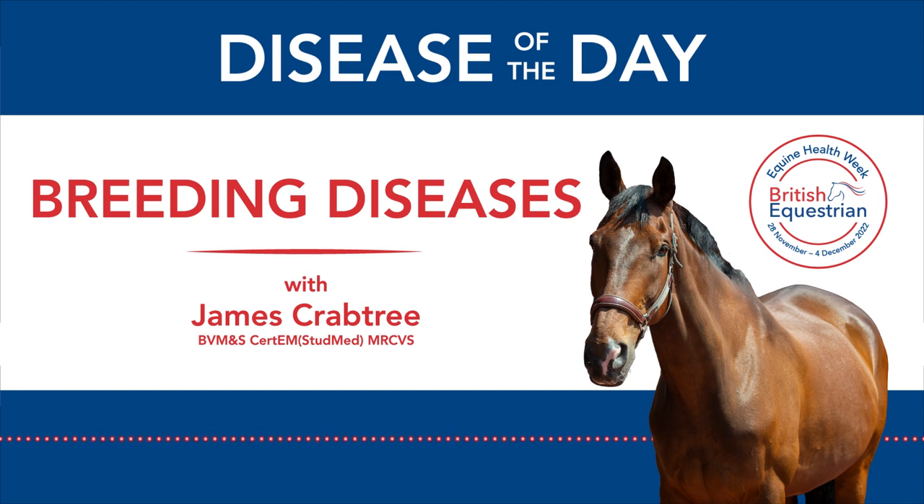Contagious Equine Metritis is often abbreviated to CEM and in the UK it's used to describe a group of three pathogenic venereal bacteria: Taylorella equigenitalis, Pseudomonas aeruginosa and Klebsiella pneumoniae, all of which can cause uterine infection with lowered conception rates and as a consequence, infected mares and stallions can become carriers.